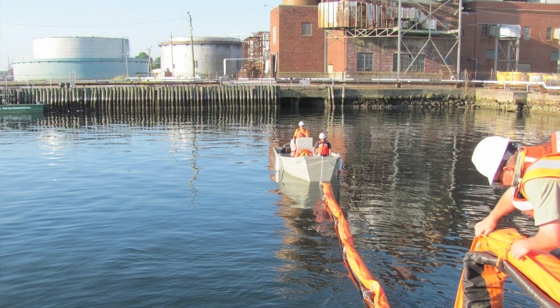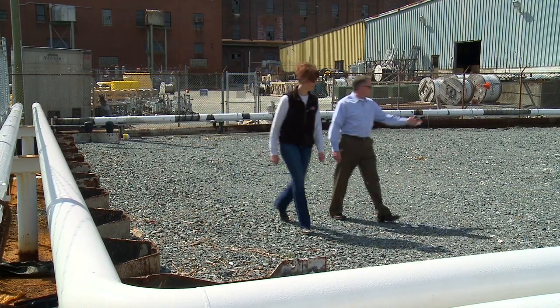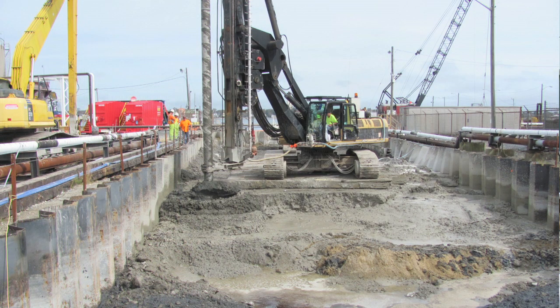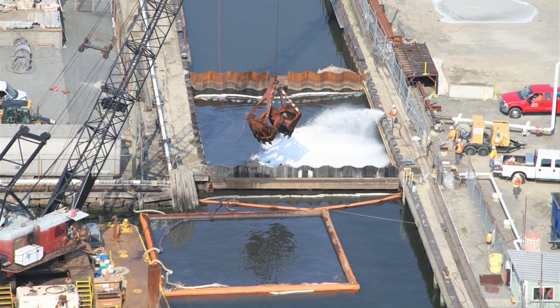I think that the LSP program is uniquely suited for a project like this. The LSP program in Massachusetts is a mature program at this point — properties are bought and sold that are contaminated and are stamped clean by an LSP. Our goal was to create a reusable property. Obviously, cleaning up this slip was one of the first steps we needed to complete in order to make this former industrial property available for redevelopment.